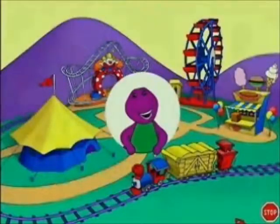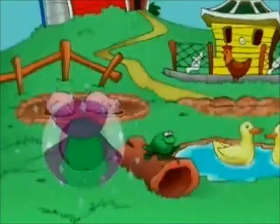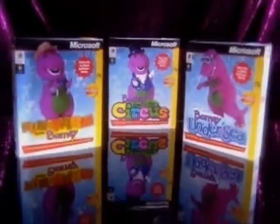Barney Goes to the Circus. Barney Under the Sea. And Fun on the Farm with Barney. Three super-dee-duper early learning adventures starring Barney, only from Microsoft.